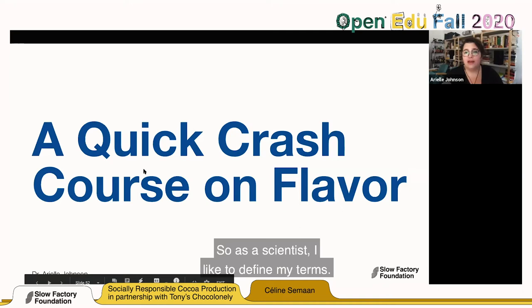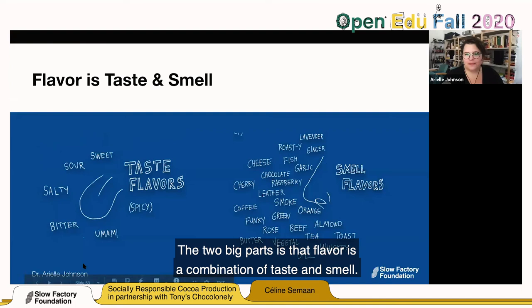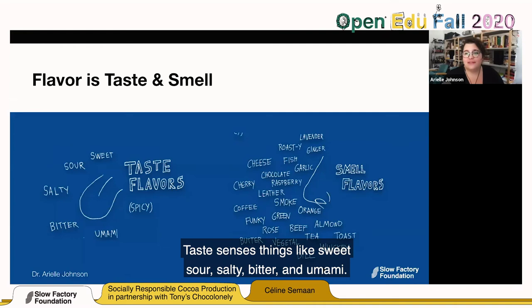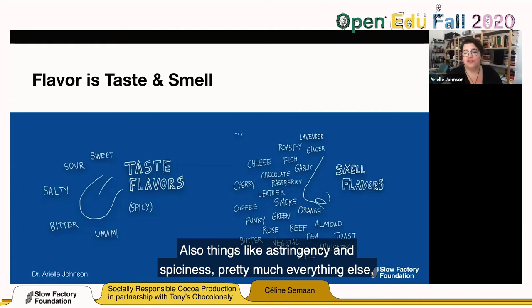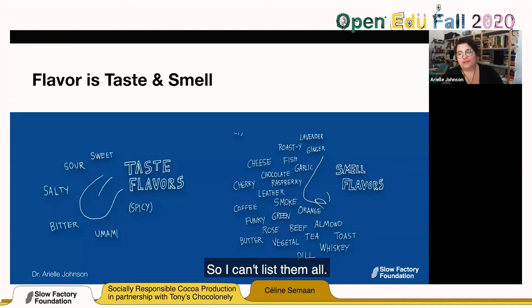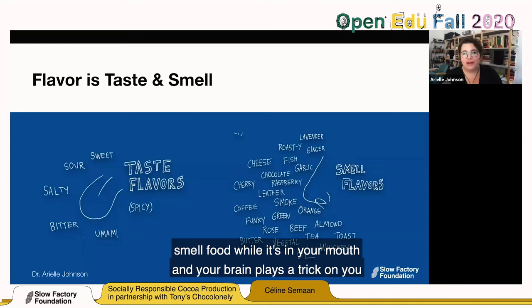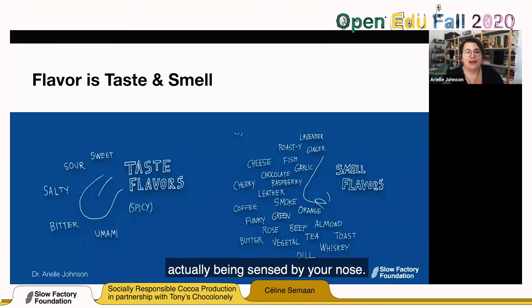As a scientist, I like to define my terms. What is flavor? Flavor is a combination of taste and smell. Taste senses things like sweet, sour, salty, bitter, umami, astringency, and spiciness. Pretty much everything else — roasty flavors, malty, buttery, funky, rosy, thousands upon thousands — come from smell. The physiology of your skull actually allows you to smell food while it's in your mouth, and your brain plays a trick on you making it feel like that is being sensed on your tongue, but it is actually being sensed by your nose. Flavors come from molecules — taste and smell are both chemical senses. The perception you get literally comes from molecules binding to receptors.